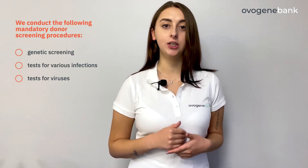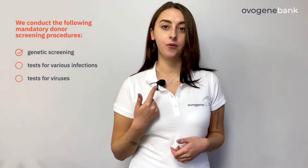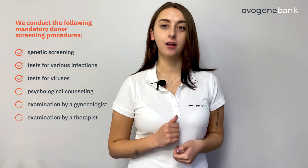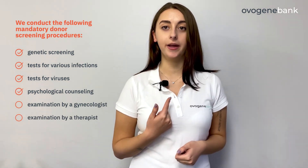First of all, it's genetic screening tests for various infections and viruses. Also, the donor undergoes psychological counseling, examination by a gynecologist and therapist. In addition, the donor is tested for coronavirus three times.